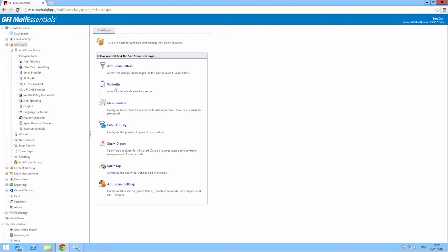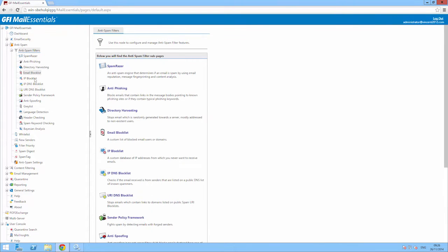GFI Mail Essentials is a VB Spam Plus certified solution that blocks over 99% of spam with zero false positives. Several anti-spam filters are available including GFI's SpamRazer technology and Bayesian.